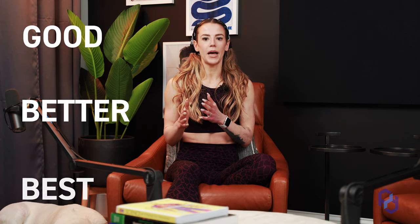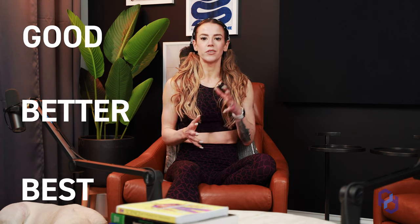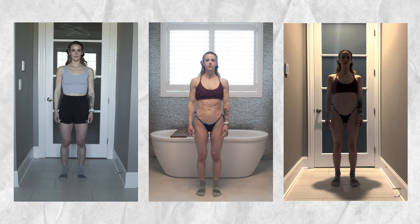So we're going to talk through some different scenarios of good, better, best — showing some examples of bad photos or bad situations, and then being able to show those good, better, best options.